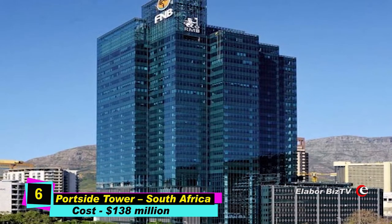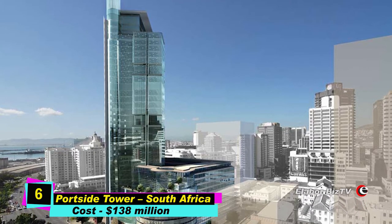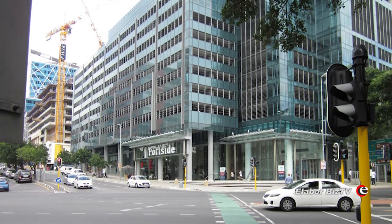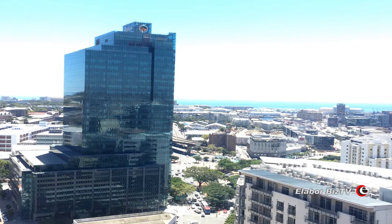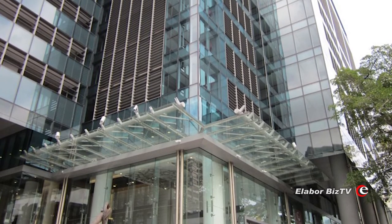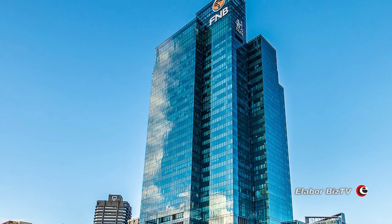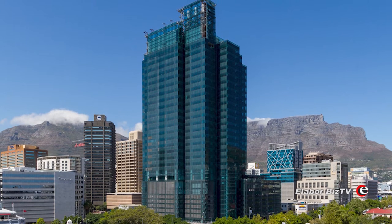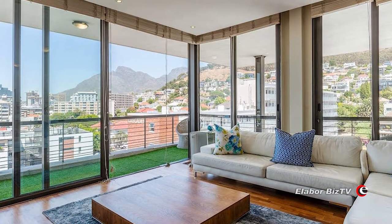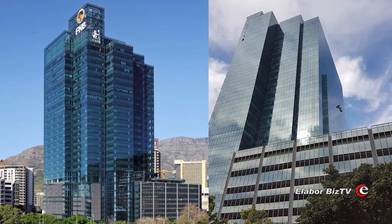At number 6 is Portside Tower in Cape Town, South Africa, costing $138 million. Portside Tower stands at 456 feet. Ownership is shared between Accelerate Property Fund and FirstRand Bank Limited. While FirstRand Bank carries out its daily activities in the complex, Accelerate Property Fund offers its share to interested tenants. The edifice has 30 floors above the ground and 5 below. Construction started in 2011 and ended in 2014.